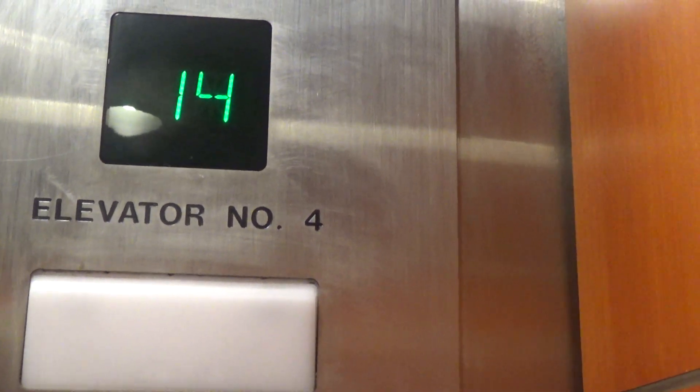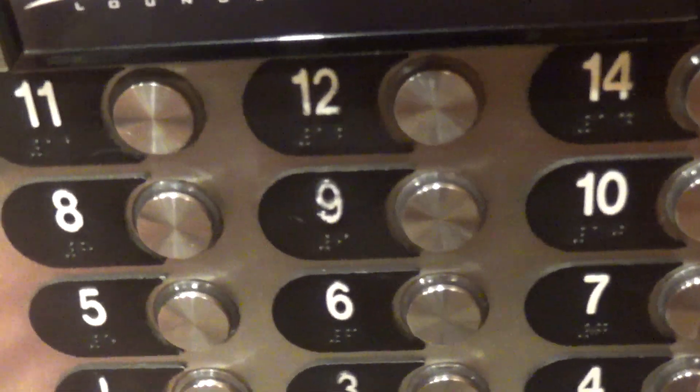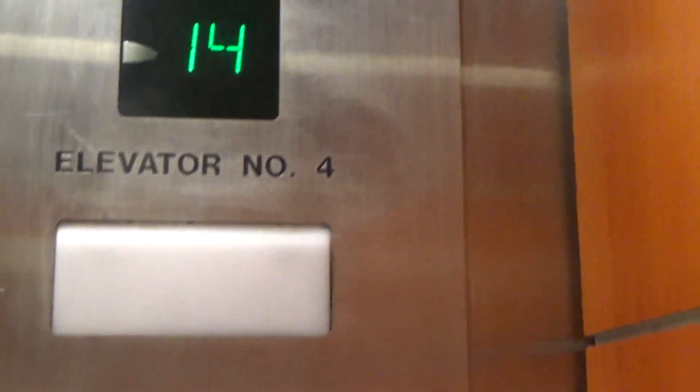14th floor — this is basically the top floor. The elevator next door, which is elevator number three, goes to the sky deck, but the sky deck is closed due to COVID-19.